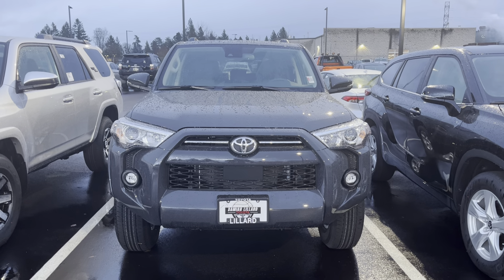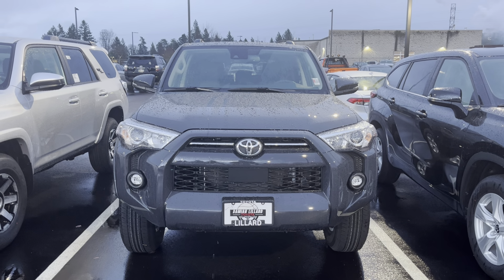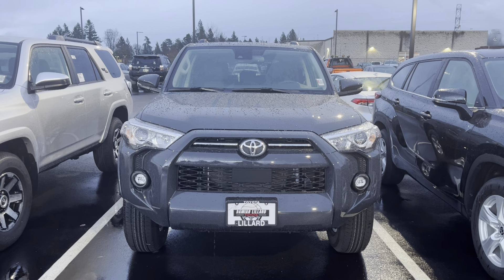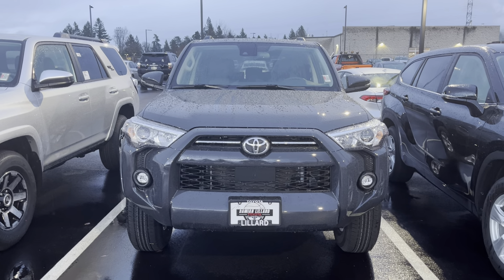What's going on YouTube, welcome to the channel, thanks for checking it out. If you're new, make sure you hit that like button, subscribe button, and notify button - we're always dropping new Toyota Tacoma content or some type of Toyota content. So today it's going to be a 4Runner.